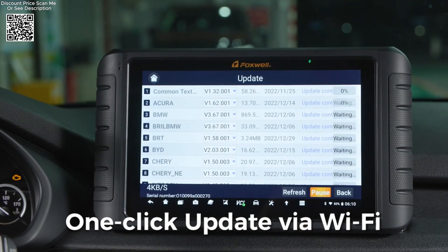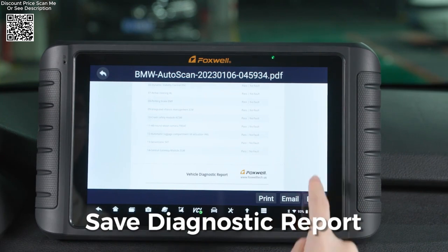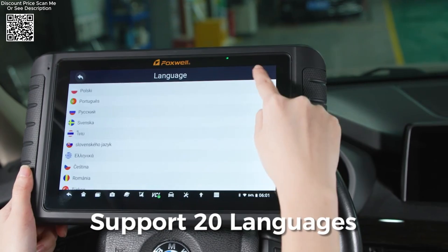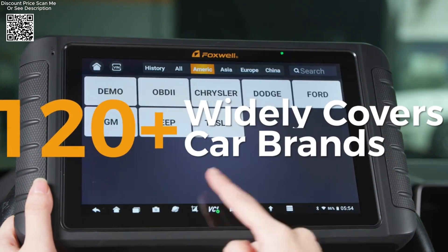Moreover, the tool supports over 35 reset services covering essential functions like oil reset, EPB (electronic parking brake) reset, SAS (steering angle sensor) calibration, and more. One of the standout features of the NT109 is its expansive compatibility with over 120 car brands worldwide.